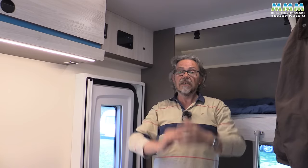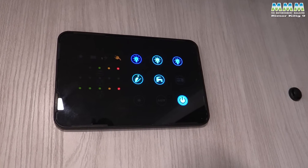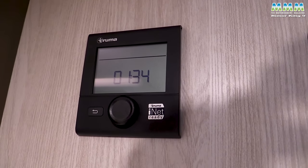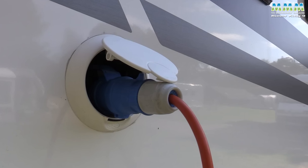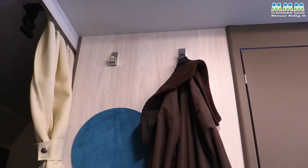Headroom back here is 2.07 metres — over six foot nine. Over the doorway you've got a very simple control panel that's easy to use, and then the controls for the Truma heating. It's a Combi 4 heater, gas only. If you want to upgrade to the gas and electric system, it's another £495 — and that depends on whether you're camping off-grid or hooked up to the mains. On the other side you've got a couple of useful coat hooks, nice and convenient by the door.